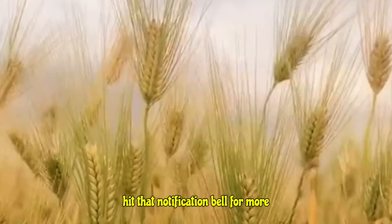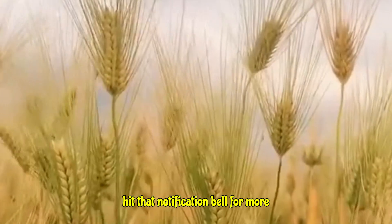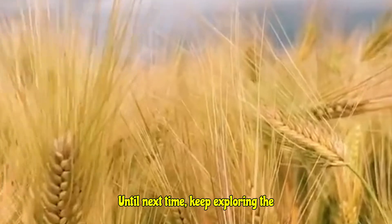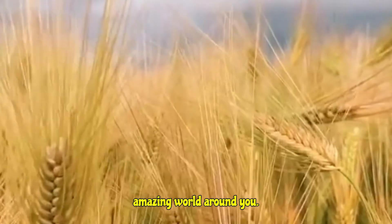Don't forget to like, subscribe, and hit that notification bell for more fascinating plant facts. Until next time, keep exploring the amazing world around you.